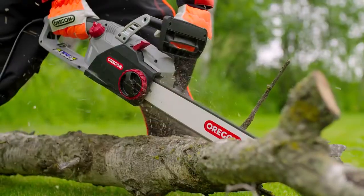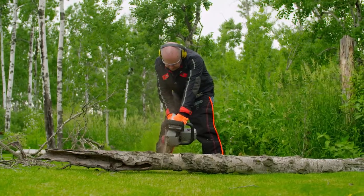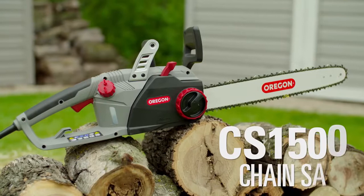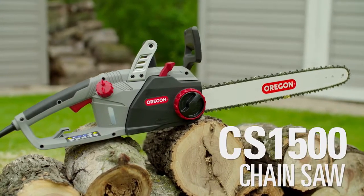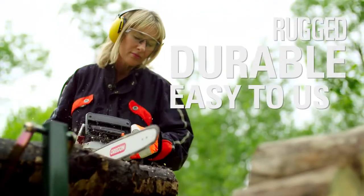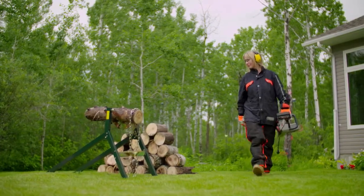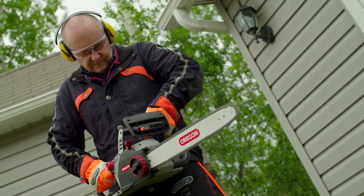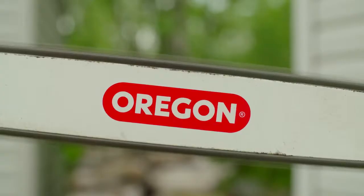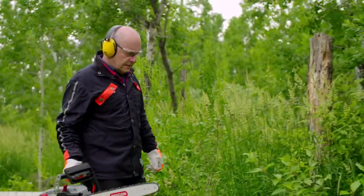Introducing the only chainsaw you'll need for the big jobs that need convenient and reliable high-performance. The CS1500 self-sharpening electric chainsaw from Oregon. Rugged, durable, and easy to use, the CS1500 is as ready to go as you are. Equipped with a powerful 15-amp motor and an 18-inch guide bar, you're able to tackle almost any job.